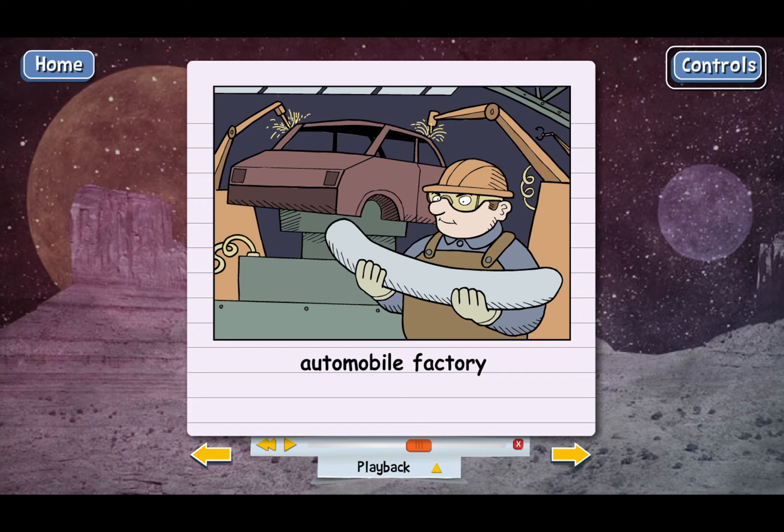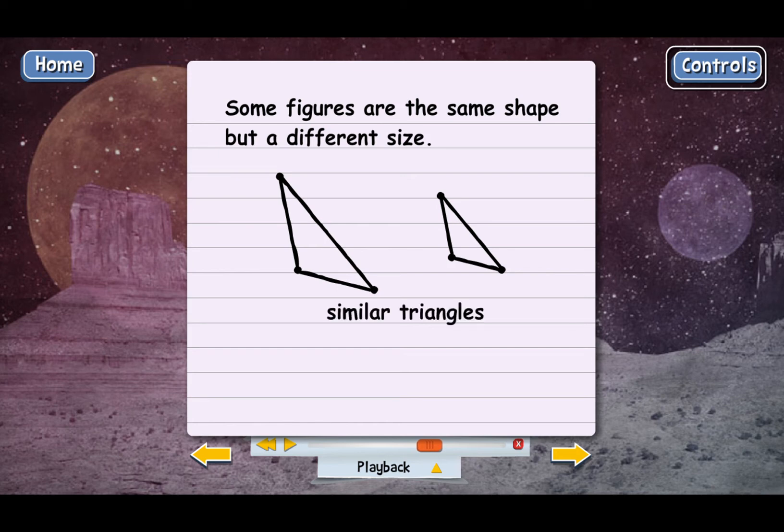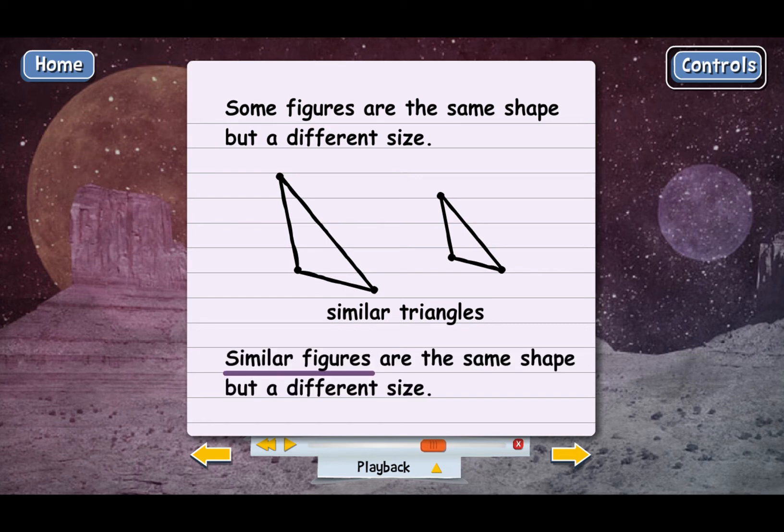Sometimes when we compare two figures, they'll be the same shape but a different size. Let's look at two triangles again. These triangles are a different size — the first one is quite a bit bigger than the second one, but they still have the same shape. That means they're similar triangles. Figures that are similar have the same shape but not necessarily the same size. There can be similar triangles, similar trapezoids, similar parallelograms, similar rectangles, and on and on.